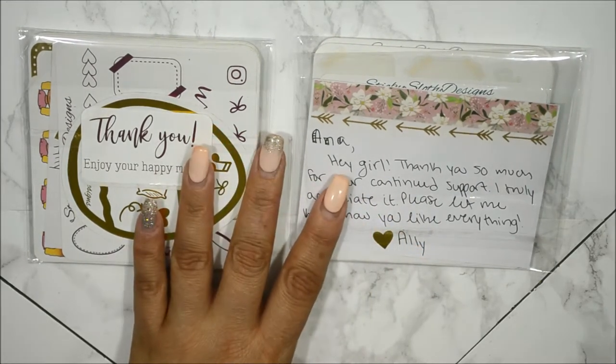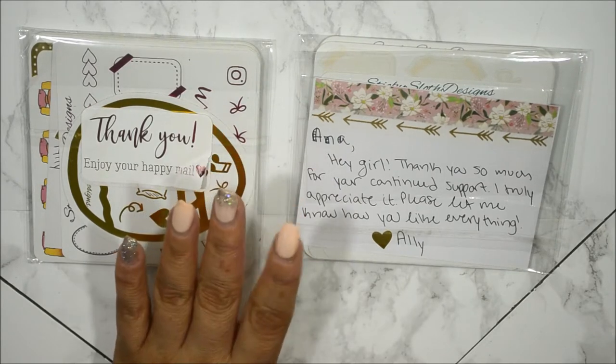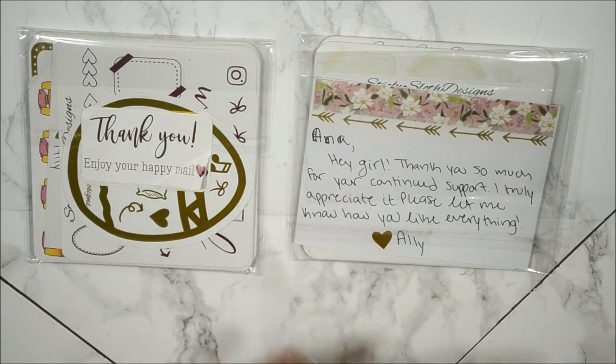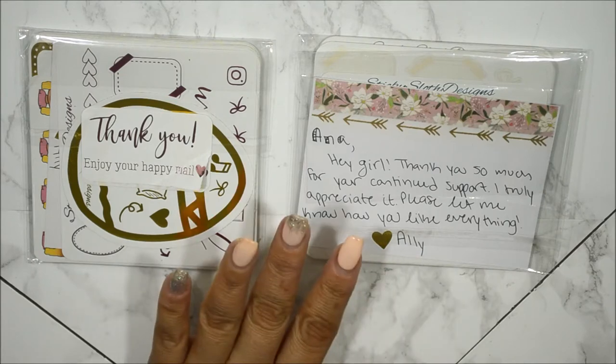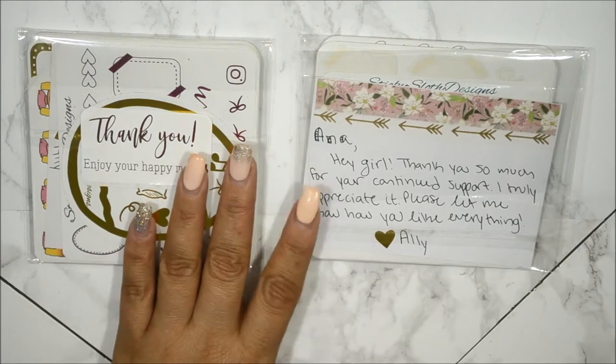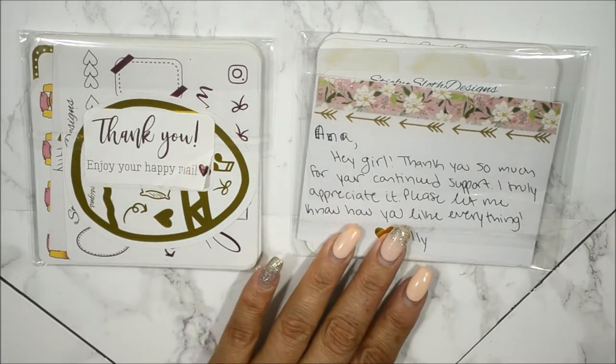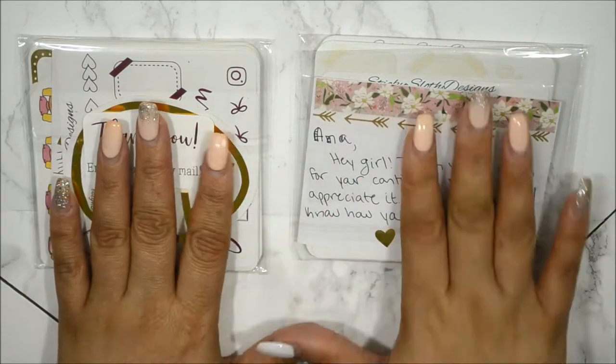I did purchase these with my own money and I am also one of her PR girls. I think there are five of us all together and we are all so excited to be her PR girls. The girls are so sweet. We have a ball talking with each other on Instagram along with Allie, who is the shop owner. So let's go ahead and get into it.